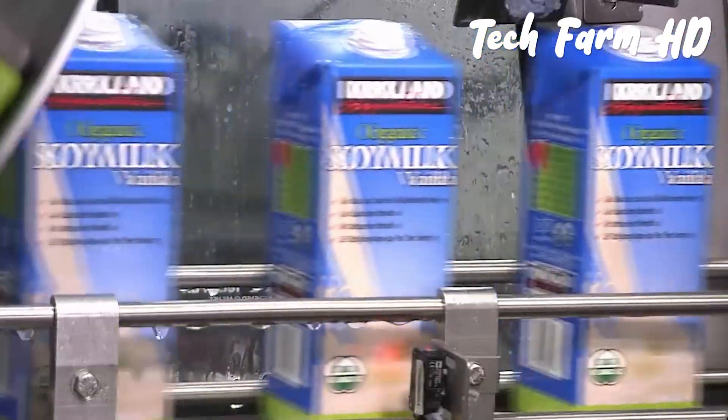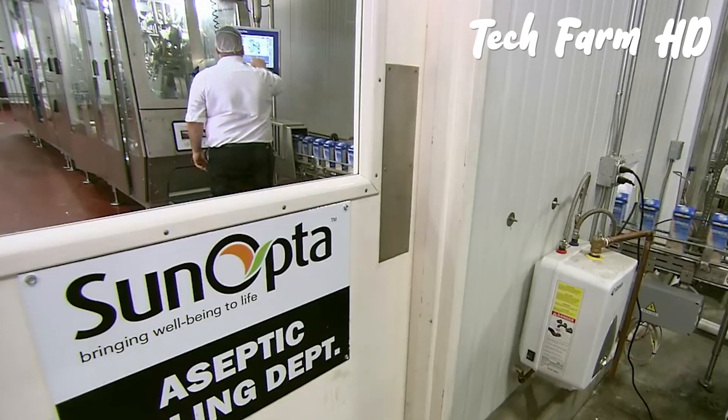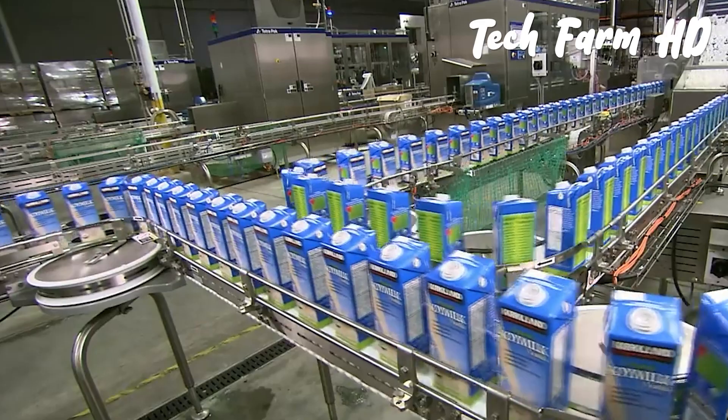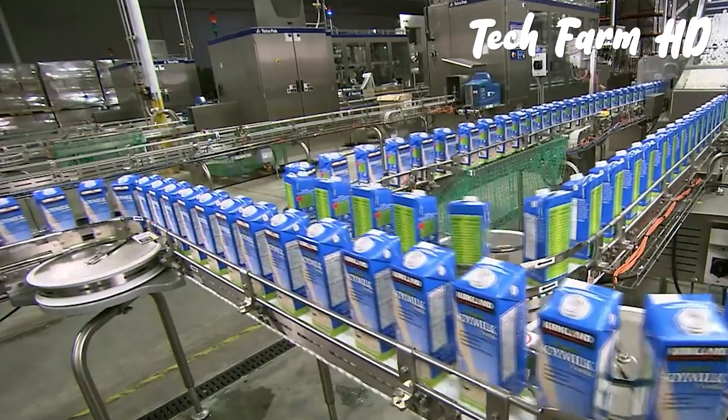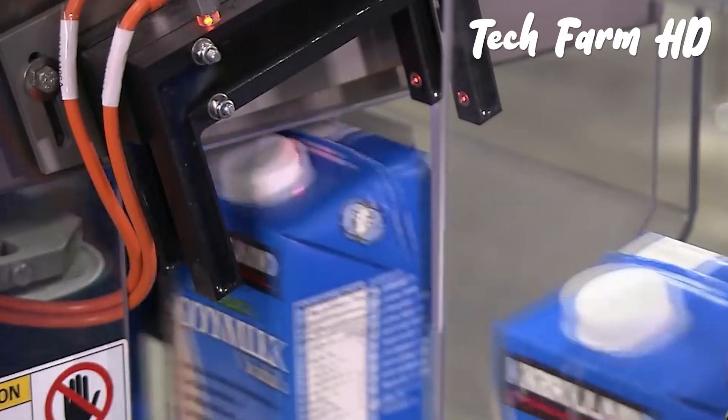Once the boxes are rectangularly shaped by the machine, they are filled with soy milk and become ready to be delivered to the market, which is further distributed to the local market, while some distributors may choose to export to other countries.